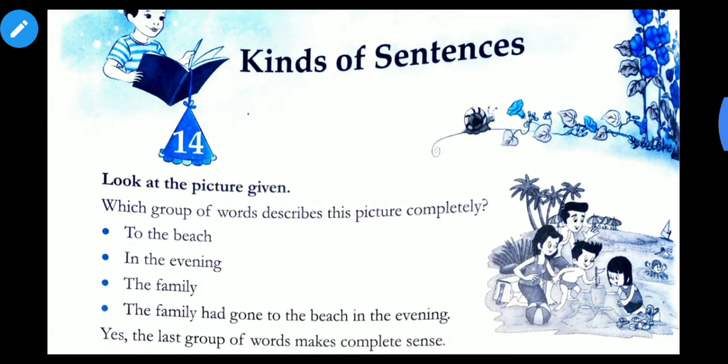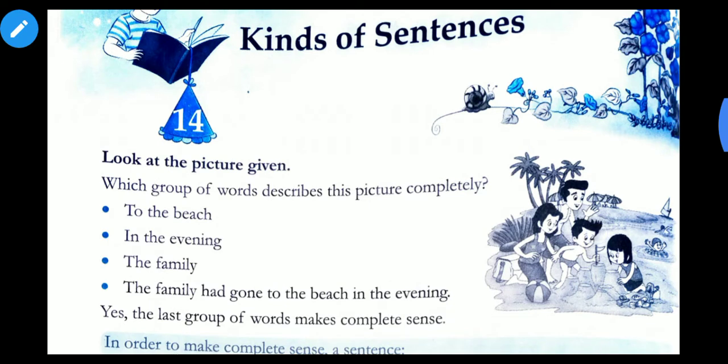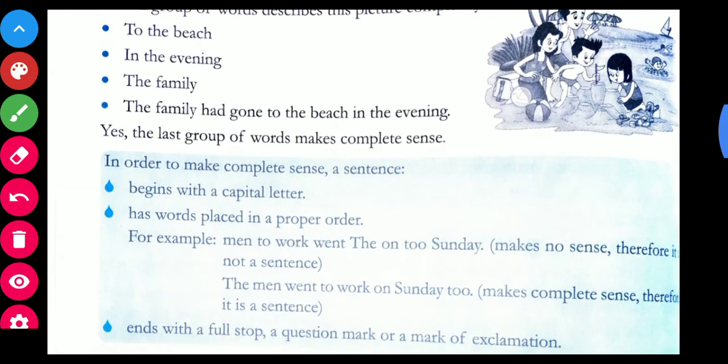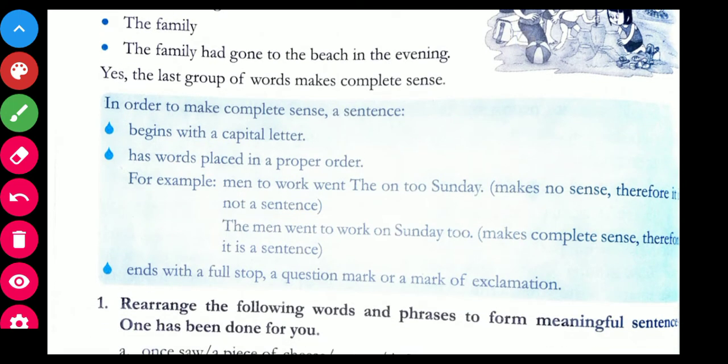Look at the picture given over here. Which group of words describes the picture completely? You can see a picture on the right-hand side. Options include: 'to the beach,' 'in the evening,' 'the family,' and 'the family had gone to the beach in the evening.' Among these four, the last group of words makes complete sense. So a sentence is a group of words which makes complete sense.